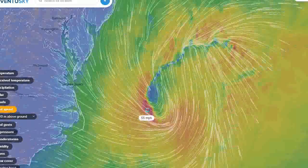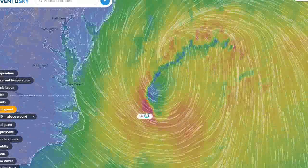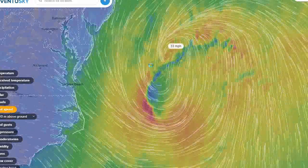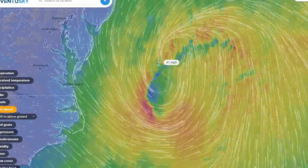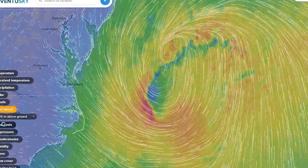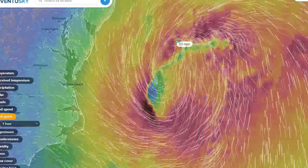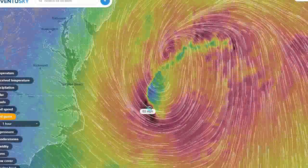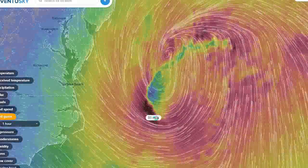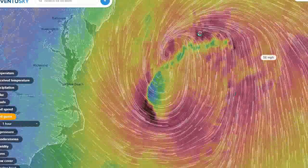We're looking at the wind speed now. You can see sustained winds up near 65 miles an hour around the center. It's got an eye-like center — it almost looks like a double barrel here. This is just a model basically. Winds gusting up to well over hurricane force, 90, 92 miles an hour. Very high winds.